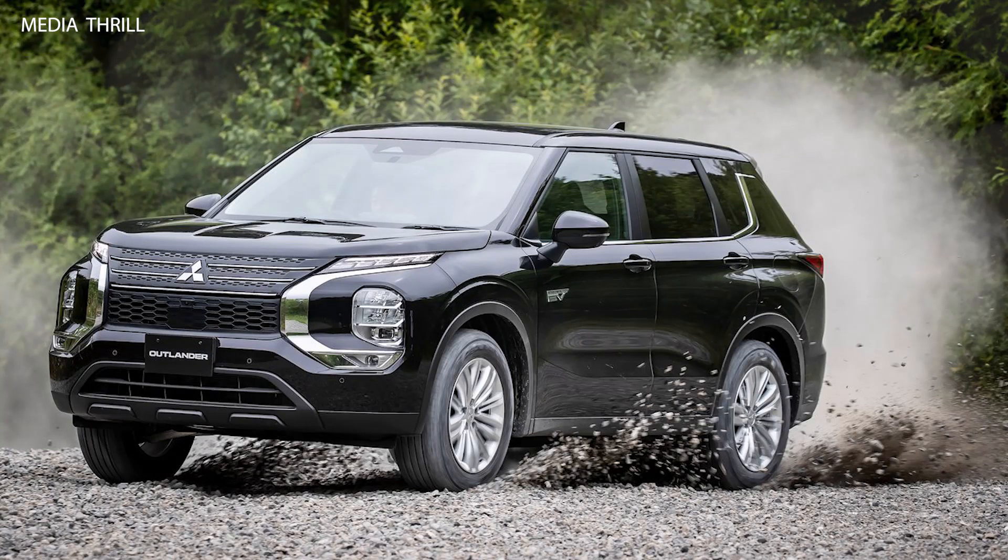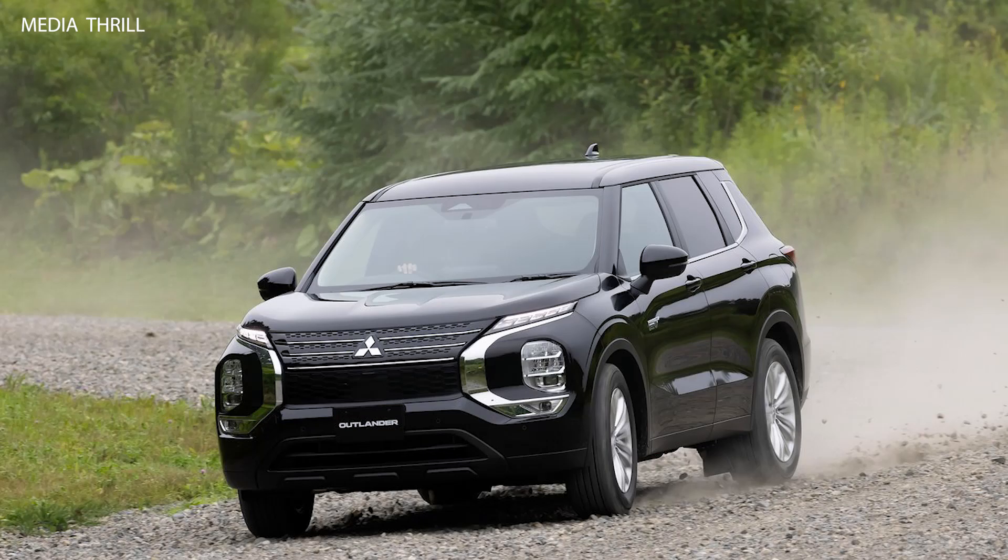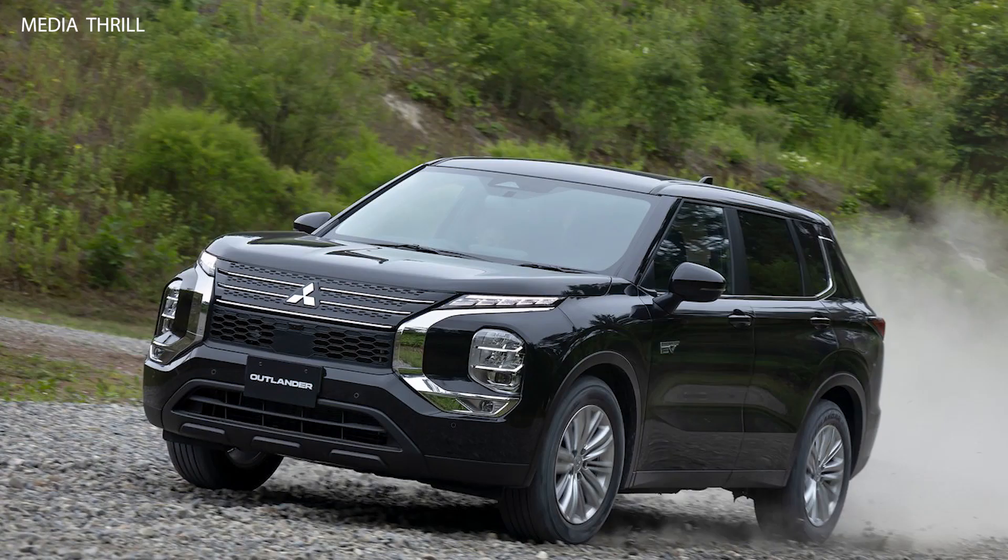The Mitsubishi Outlander PHEV, Plug-in Hybrid Electric Vehicle, for the 2022 model year offers a blend of electric efficiency and SUV practicality. Here are 15 facts about the Mitsubishi Outlander PHEV 2022.